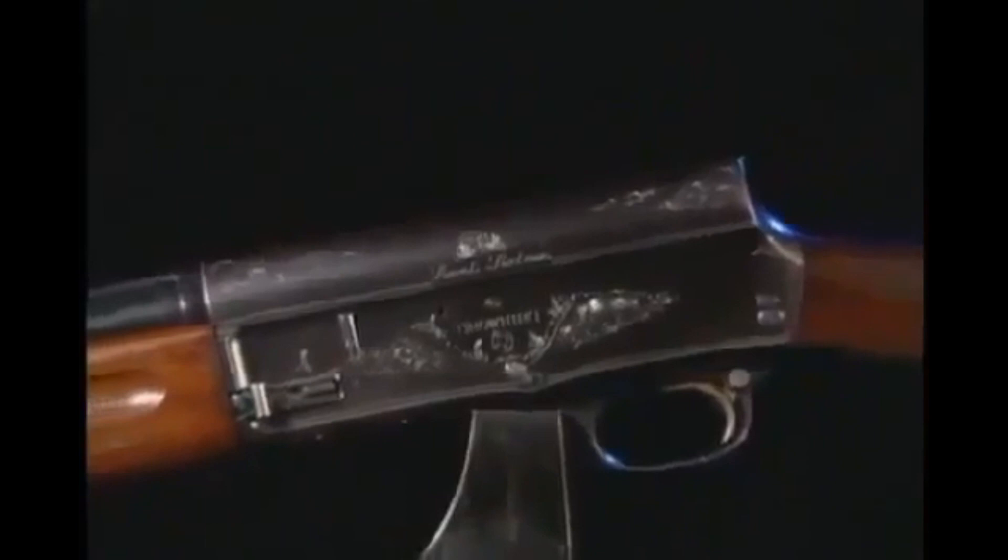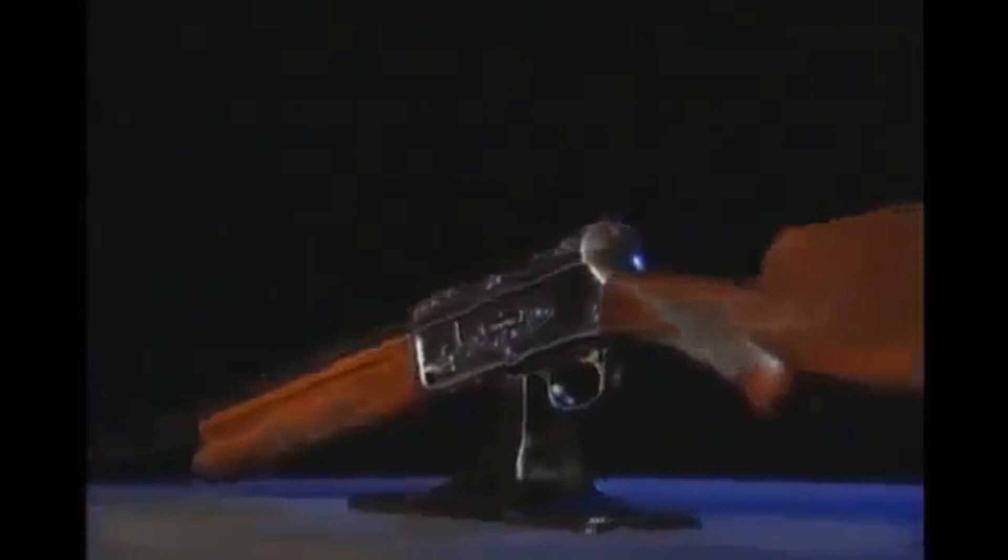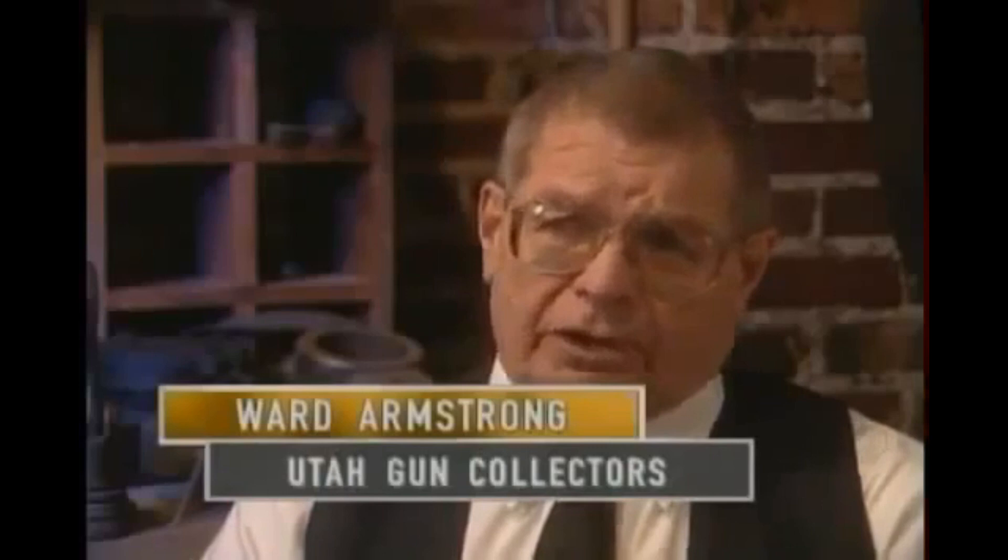As usual, Browning offered his new Auto-5 prototype to Winchester. Winchester, until this time, had bought 44 guns that Browning had invented, of which they had only manufactured 10. Some of the models were just modifications, but other guns were ones they would buy to keep off the market. Mr. Browning didn't want this gun shelved, because he felt so strongly that it was going to be a big seller and didn't want Winchester to purchase it and stick it on a shelf.